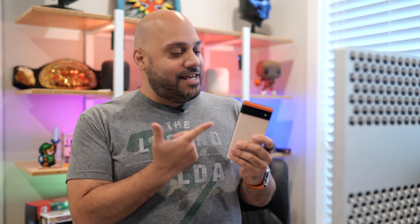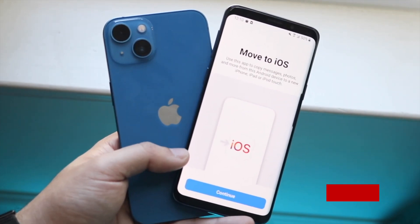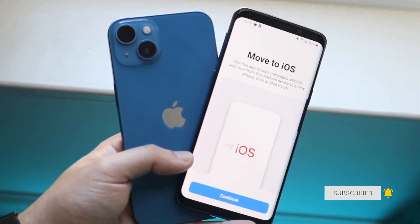Because honestly, if you need to keep your Android device around to access your old chats, why not just stay on Android? The Move to iOS app is available free in the Google Play Store, and the WhatsApp migration feature is in beta starting today.